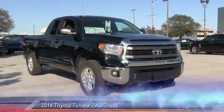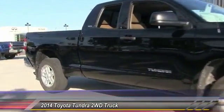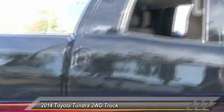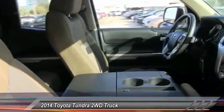The 2014 Tundra. Tundra has a number of unique features useful for those using it as a work truck, including extra large door handles, a deck rail system, and an integrated tow hitch. Included as standard are vehicle stability control,